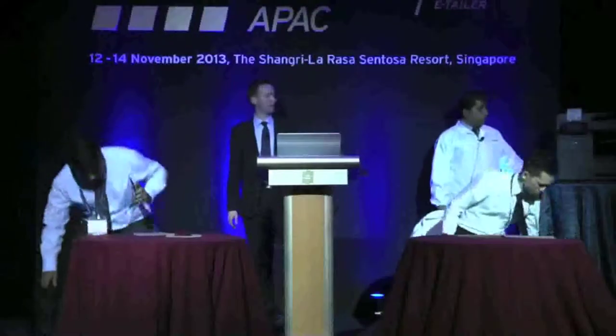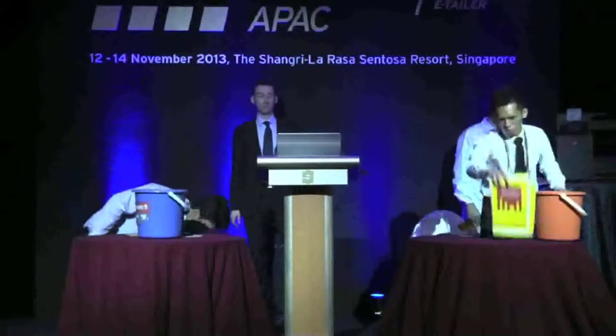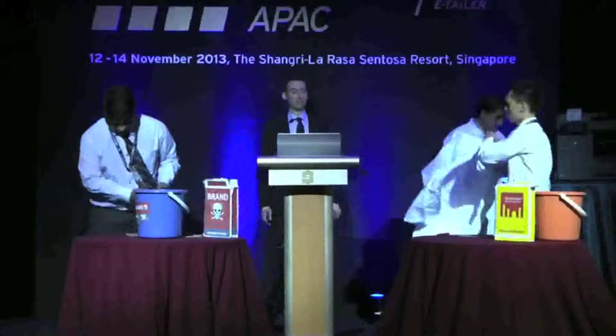Ladies and gentlemen, Strontium High Speed Nitro cards hit the world by storm. Let us show you how the busy executive does the Nitro Detergent Challenge. Strontium versus Brand X.